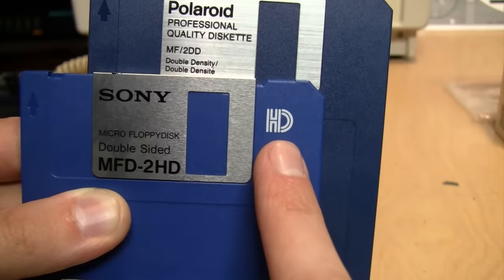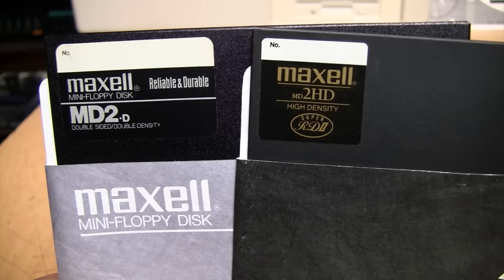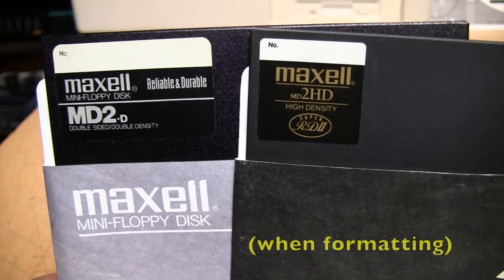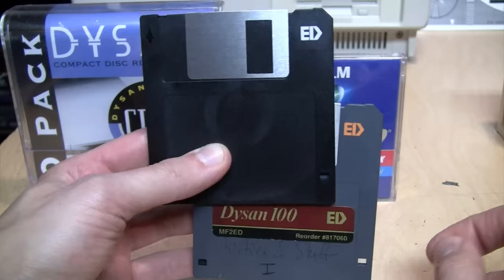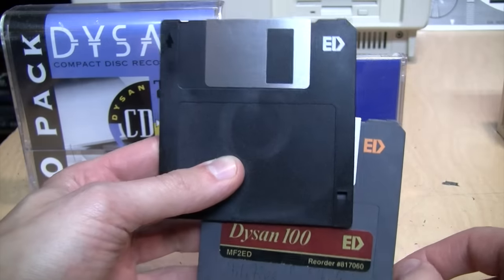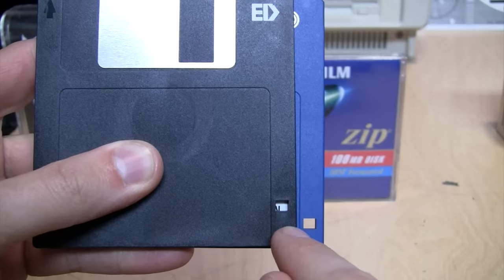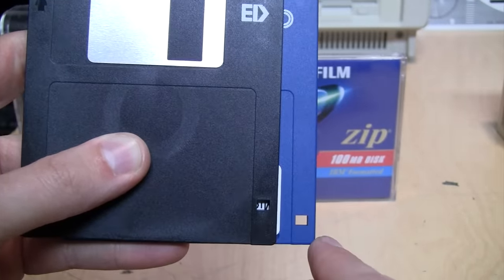The cutout on the other side of the disk also serves a purpose: it automatically tells the drive which capacity of disk has been inserted. A high density disk has a cutout there, while a double density disk does not. With five and a quarter inch floppy disks, there was no way for the computer to tell the difference between a double density disk and a high density disk — it had to trust the user to make the correct choice. There were also 2.88 megabyte extended density three and a half inch disks, but these were never widely used because they were very expensive and very few computers supported them — mostly just a few IBM PS/2s.